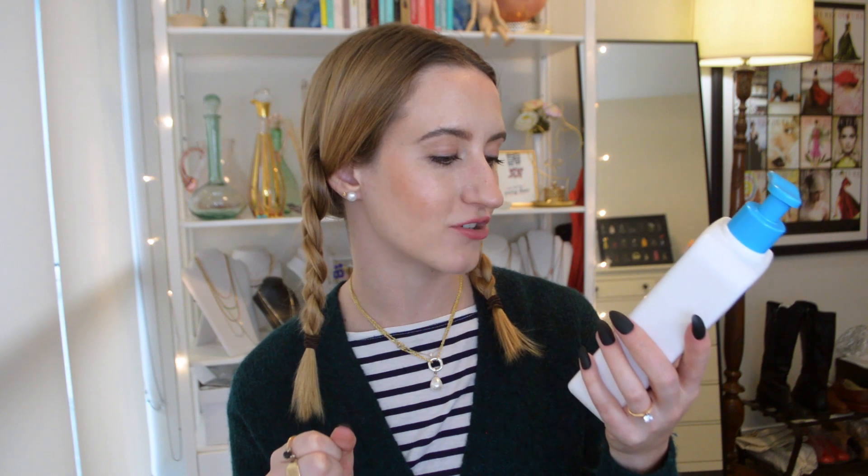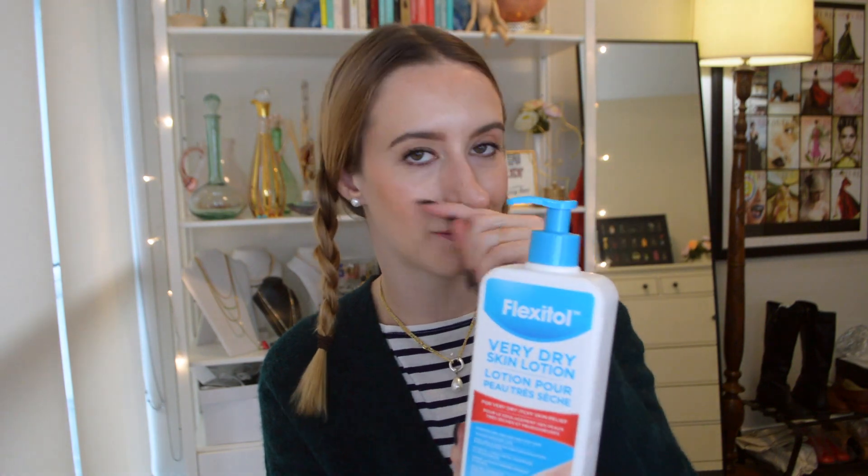After that I put lotion on my feet. This is the Flexitol Very Dry Skin Lotion — it hydrates cracked, itchy skin with 24-hour moisture lock, and contains urea and dimethicone for exfoliation and moisturization. It is amazing and comes in a huge pump bottle. The Flexitol brand has quickly become one of my very faves.